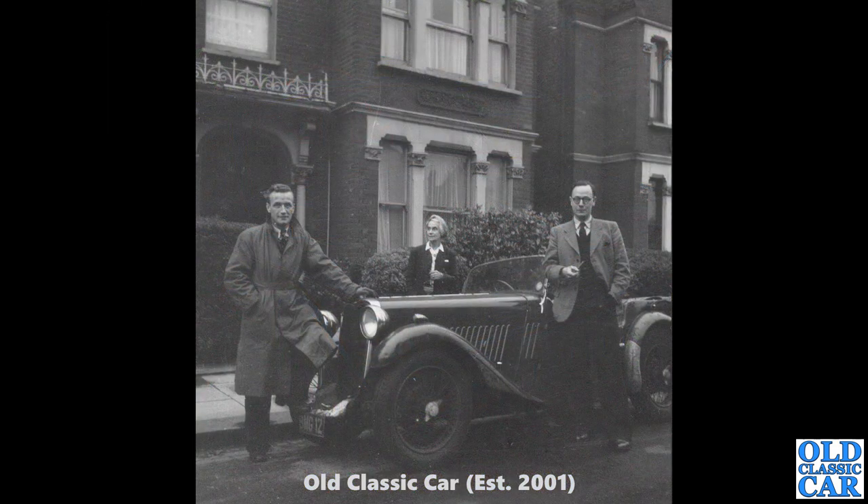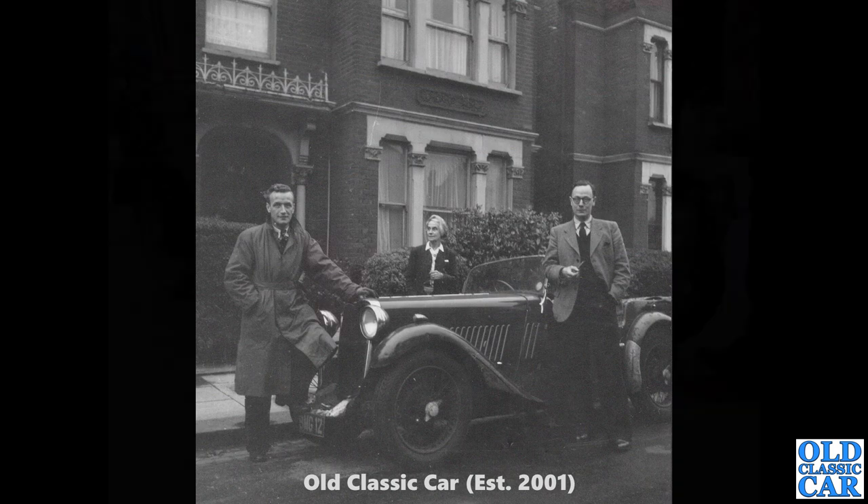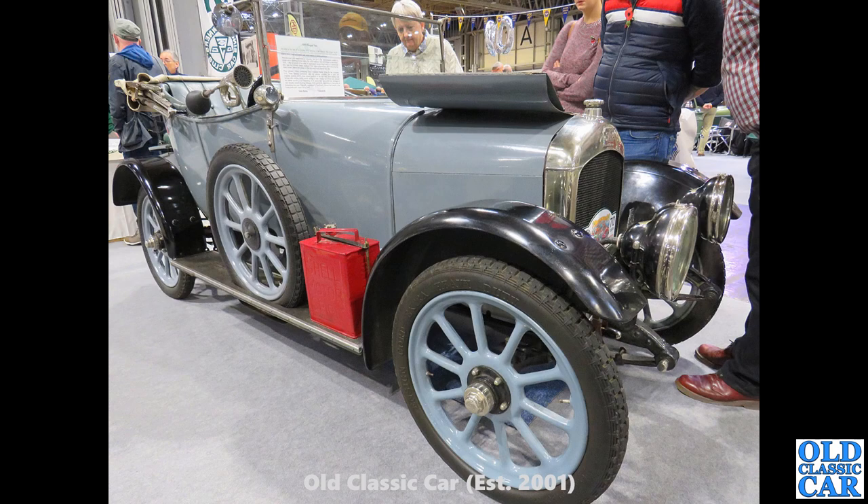Another great old black and white photo — BMG 12, a Singer 9 Sports. That registration is no longer current; it's a London registered car dating from about May of 1934. Our family had a very similar car to that going back into the 1950s and early 1960s.